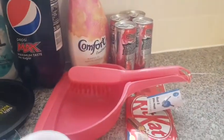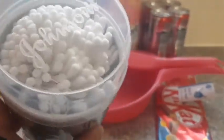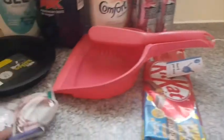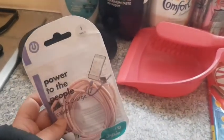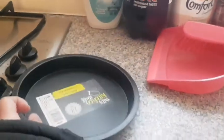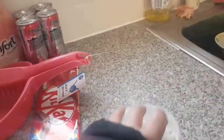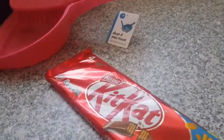I picked up some Johnson baby cotton balls. I picked up a phone charger wire and a cake tin which is 18 centimetres. These were all for one pound each.